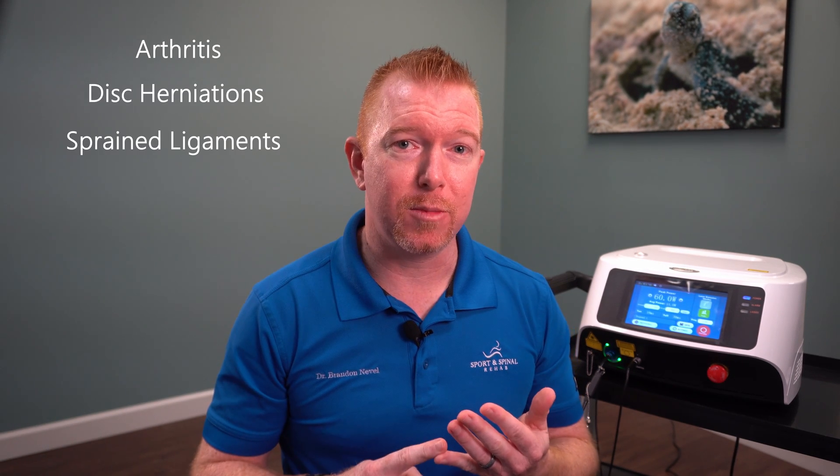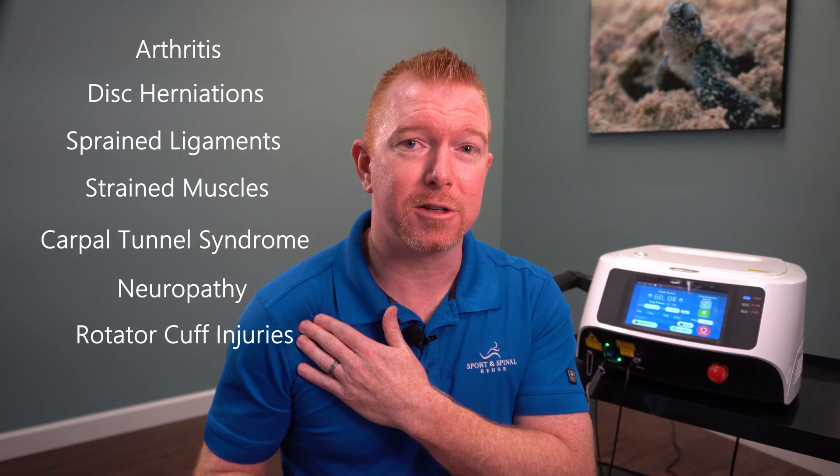I've had great results with conditions including arthritis, disc bulges and disc herniations, sprained ligaments, strained muscles, carpal tunnel syndrome, neuropathy, shoulder rotator cuff tears, meniscus tears of the knee, and plantar fasciitis, just to name a few.